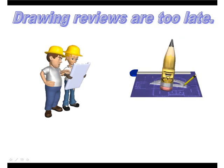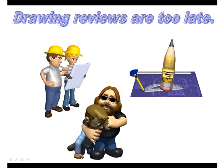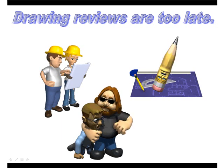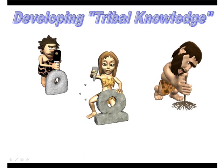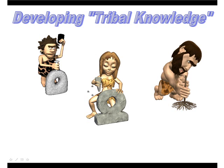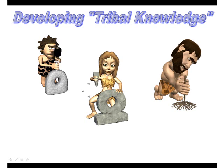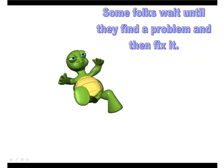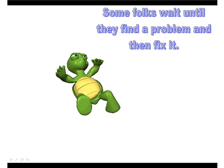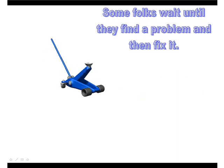But engineering is usually off doing something else and doesn't have the time to go back and make those changes. This ends up creating an adversarial relationship between design and the folks that are using the drawing. Consequently, production and inspection have to develop their own tribal knowledge — what a lot of people call troubleshooting at startup — in order to make the parts in spite of the drawings. Many people wait until they find a problem and then fix it, and by then it's too late.